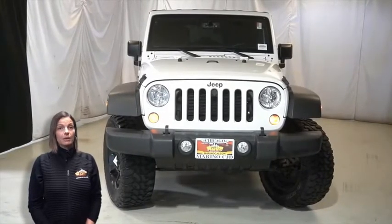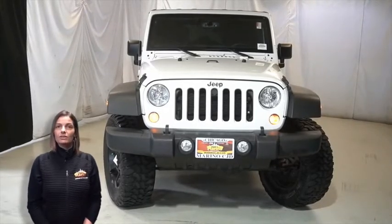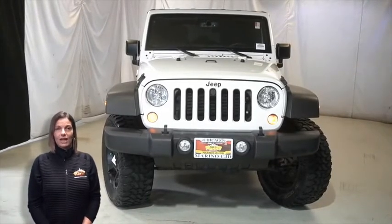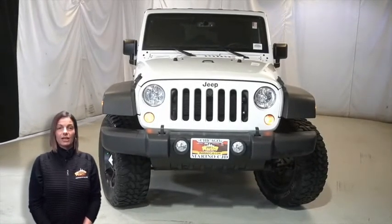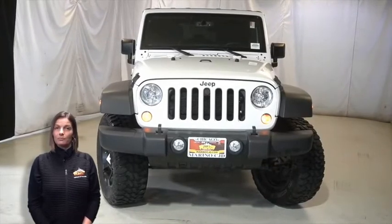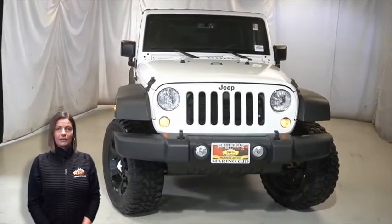Power, performance, capability, and capacity allow you to take this on and off-road as you take on new adventures. Take a look at this certified pre-owned 2018 Jeep Wrangler JK Unlimited Sport in bright white with automatic headlamps,